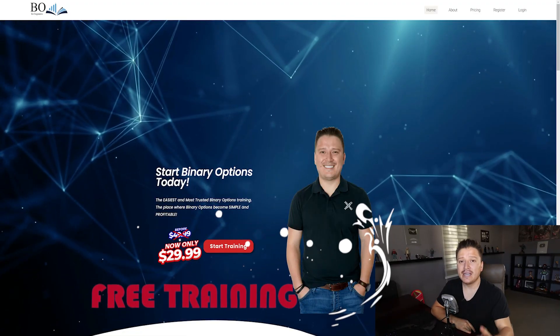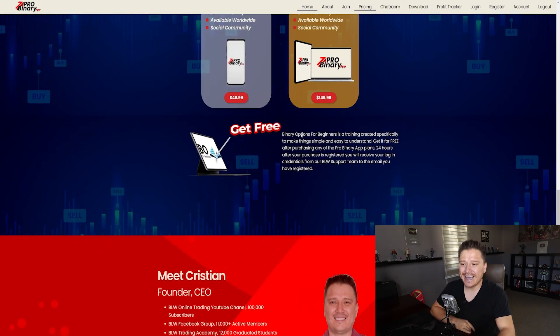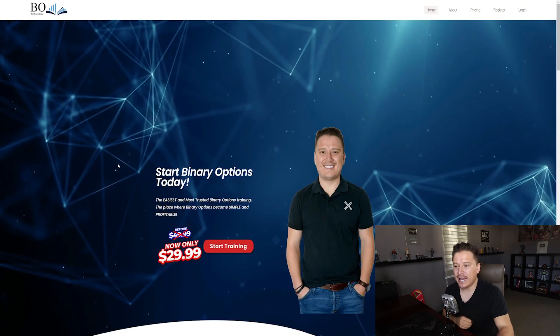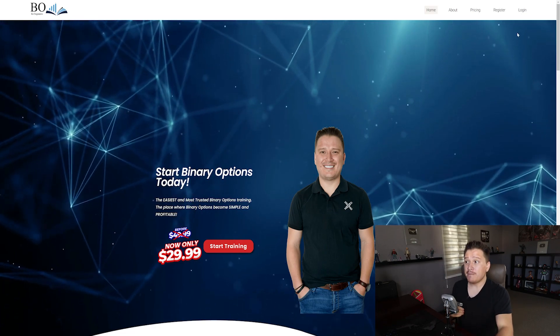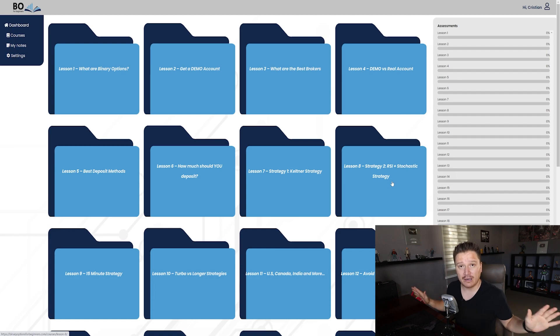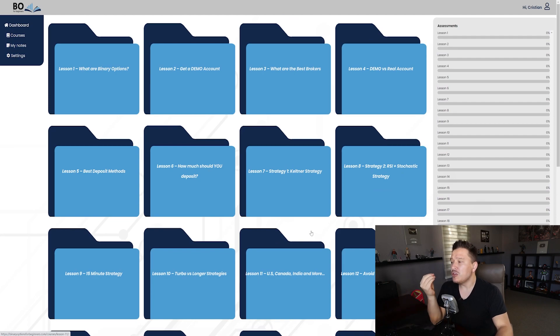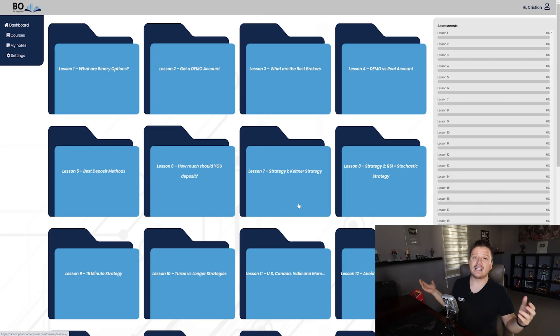Last but not least, if you get the BLW Pro Binary app, you're also going to get free training. BinaryOptionsForBeginners.com is additional training I'm providing — normally $29.99 as a one-time lifetime payment — but if you get the BLW Pro Binary app, you get it 100% free. It's 20 lessons that will help you get started with binary options, so there are no excuses not to start making money with binary options with all of this combined.